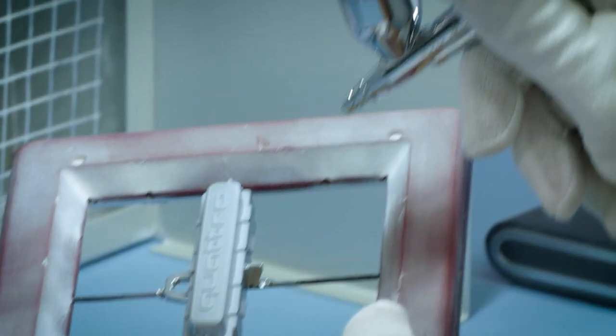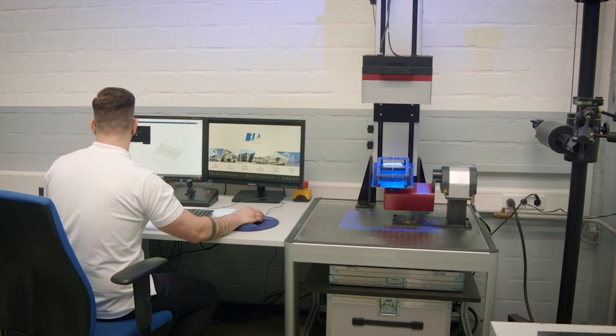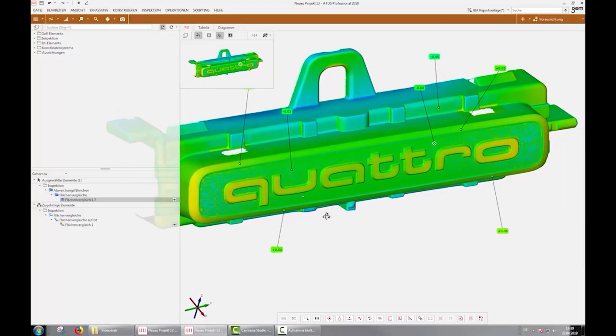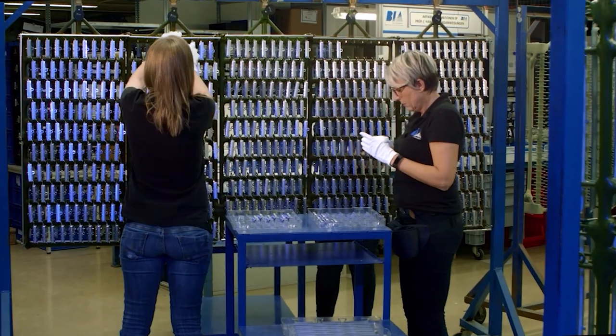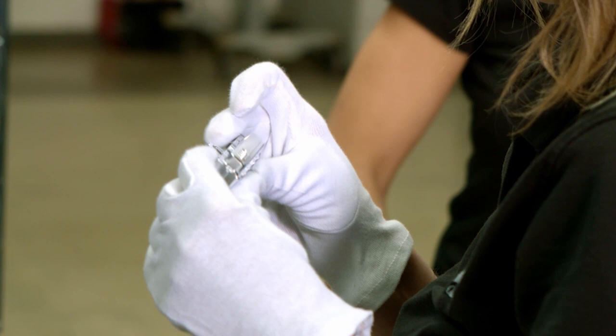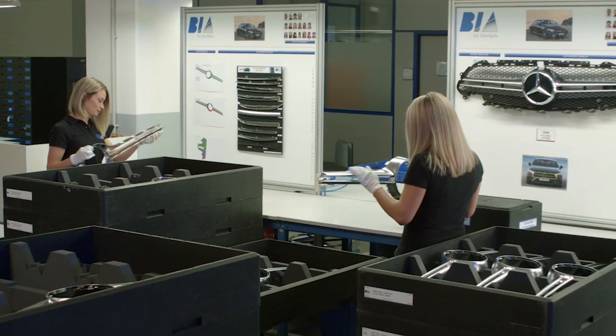BIA controls the dimensional tolerance of components using tactile and optical measurements, as well as state-of-the-art 3D measurement methods. The 100% final inspection of components, together with BIA test procedures, have become the industry standard.